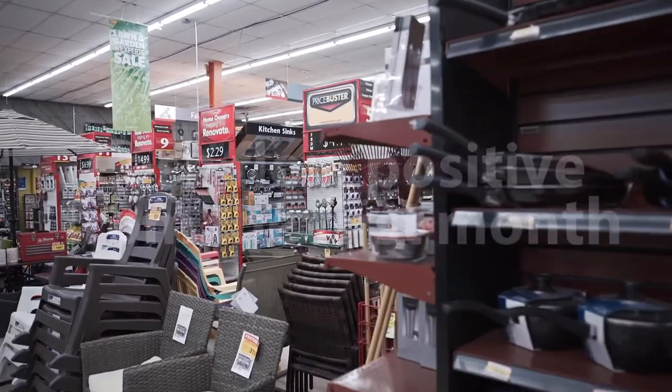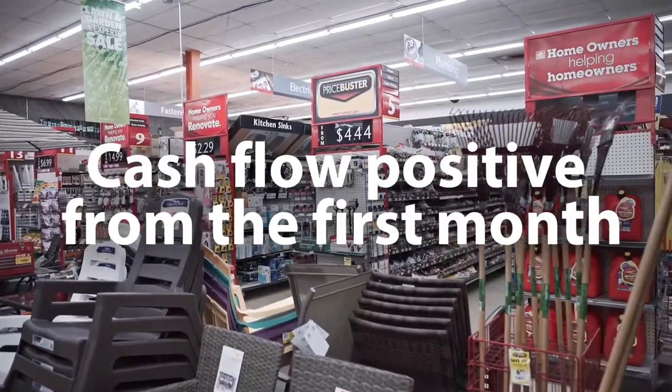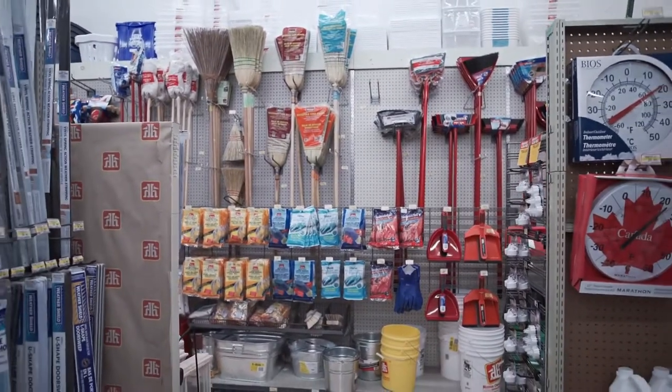The neatest thing about this is the way we structured the financing. We have a complete project, we haven't put any capital out, and our savings are greater than what our payments were before. So we're saving on hydro, we're saving on fixtures, and we have a brand new store.